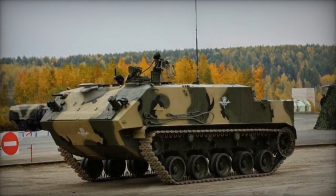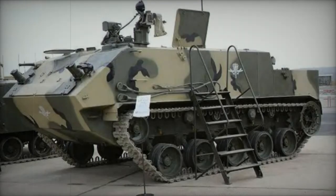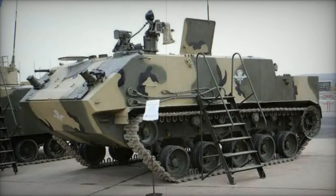Operated by a crew of two, comprising a driver and a vehicle commander, the BTR-MDM can accommodate up to 13 dismounts or carry up to six stretchers, though the seating is notably compact. Access and egress are facilitated through a rear hatch or roof hatches.